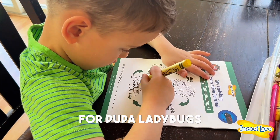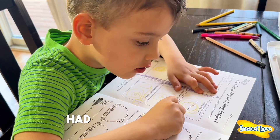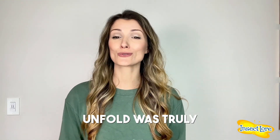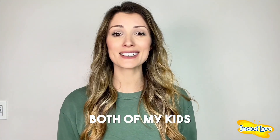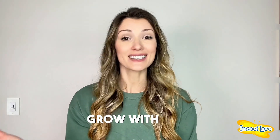While we waited for the pupa ladybugs to become adults, my son loved working on his ladybug journal, which had so many different activities. Witnessing the entire process unfold was truly remarkable, and both of my kids were completely taken with their kit. It was amazing to see their curiosity and excitement grow with each passing day.